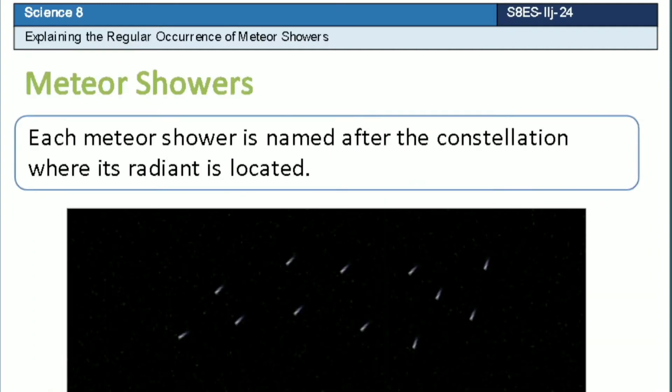Meteor showers occur regularly. Actually, there is a system of names for meteor showers. Each meteor shower is named after the constellation where its radiant is located.